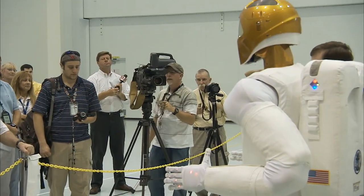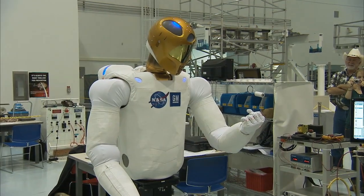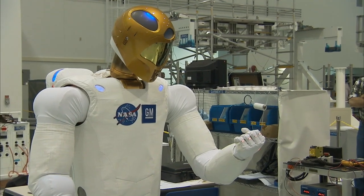While the actors will indeed stay behind on Earth, R2's mission is slated to begin in late 2010. From NASA's Kennedy Space Center, I'm George Diller.